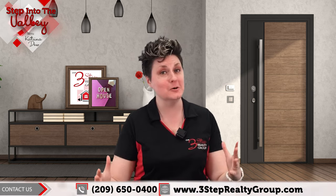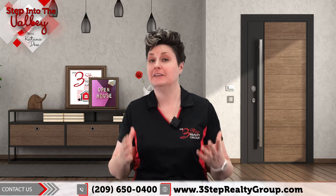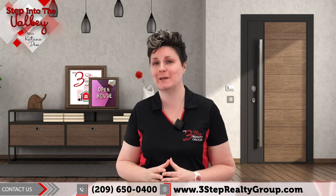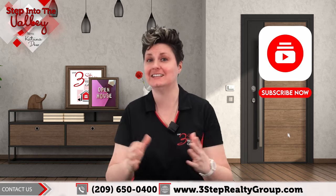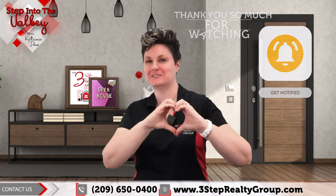If you're thinking about making a move of any sort, our team would be absolutely honored to help you through the process. If you've liked this video, be sure to give it that thumbs up. If you have any questions or comments, put them down below and we'll get back to you. If you'd like to see more videos like this one — advice on buying and selling a home — make sure to subscribe. Thank you so much for watching.